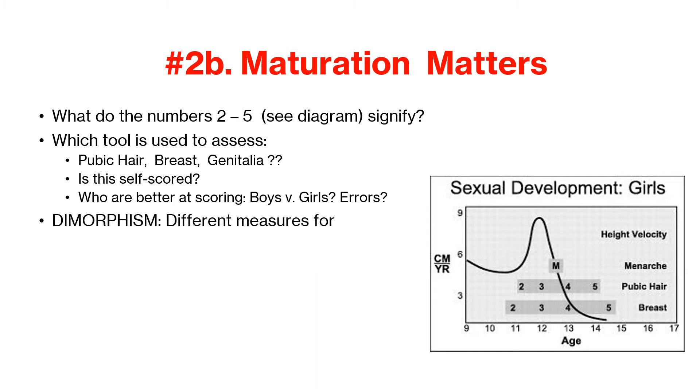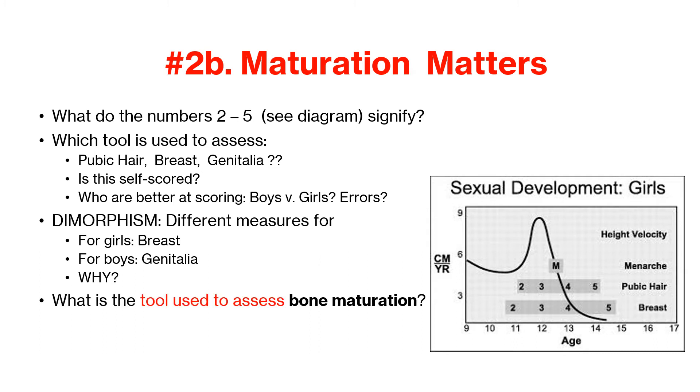Even the pattern of errors are predictable. Of the few outliers, who do you think overestimates their maturation? Who, on the other hand, tends to underestimate their maturation? Think about this. For the girls, when they're assessing their breasts, what do we know socially — girls tend to want to blend in, whereas the boys want to stand out. That's why this refers to the term dimorphism. There are two different forms.